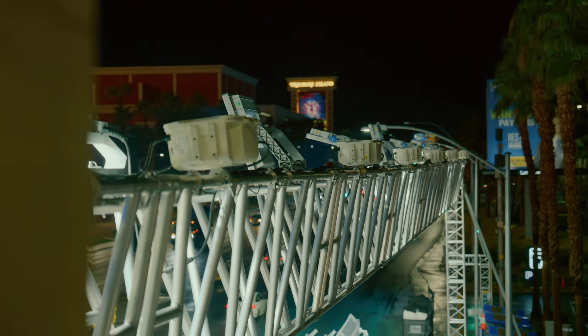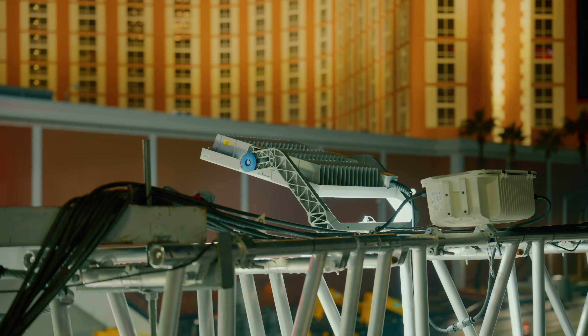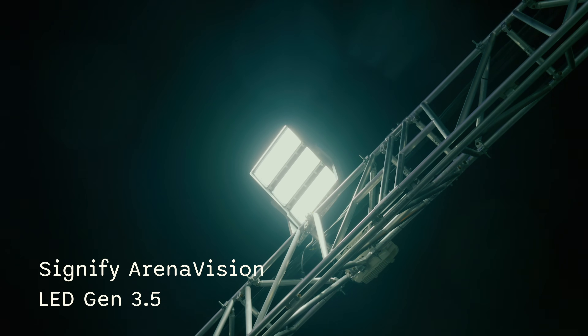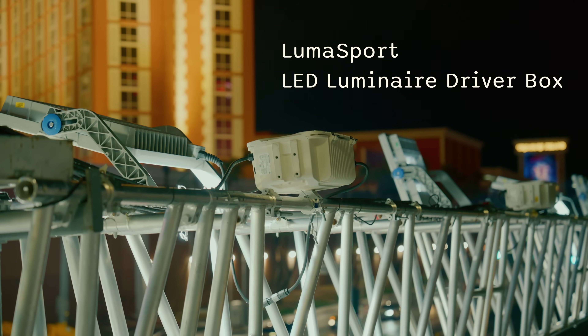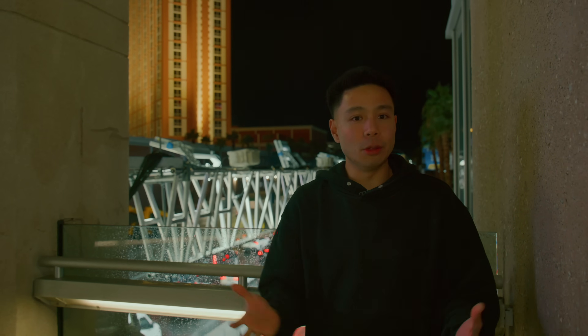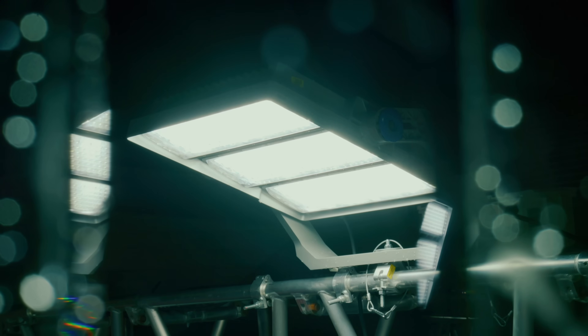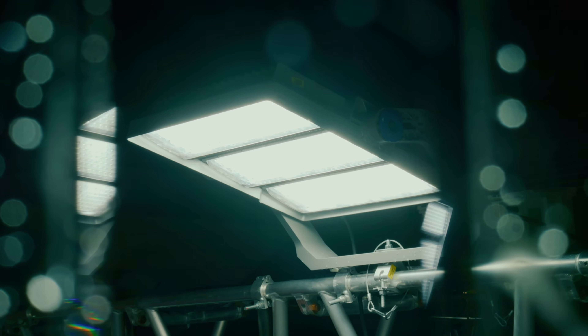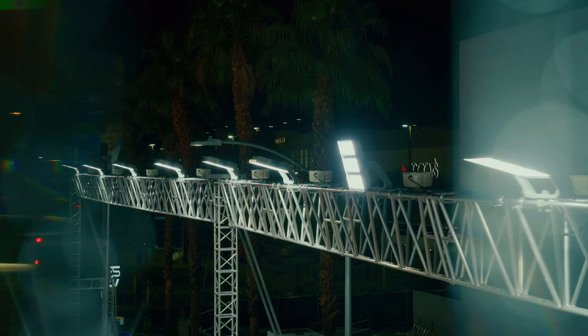This is probably the closest look we have to the lights. You can see all of the components — the Signify ArenaVision floodlights with the LED Gen 3.5 and the LumiSport driver which is mounted on the back. A lot of these elements are found in consumer lighting as well, where you have the LED and the driver, but this is a much larger scale. Walking around, I didn't really realize how powerful these LED floodlights are until I saw one up close.